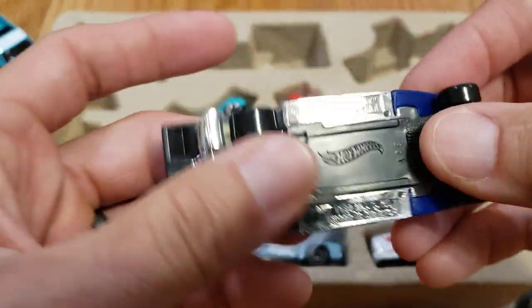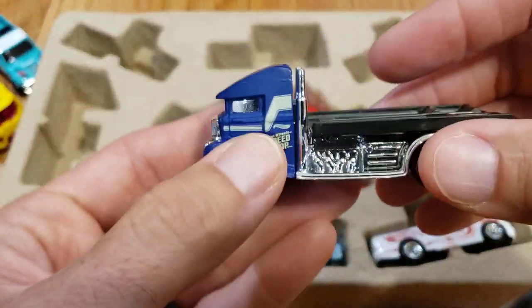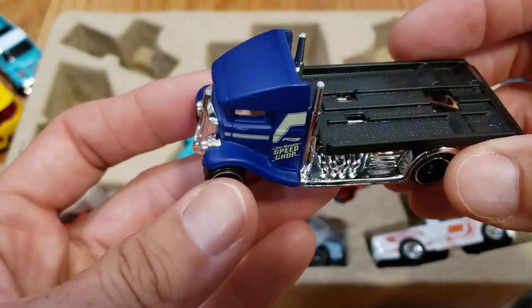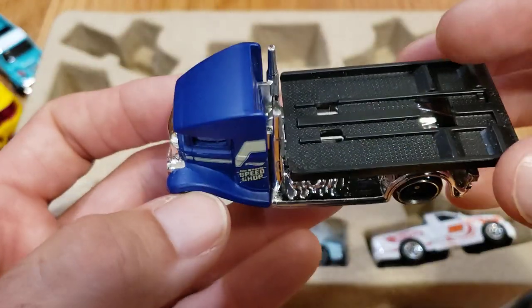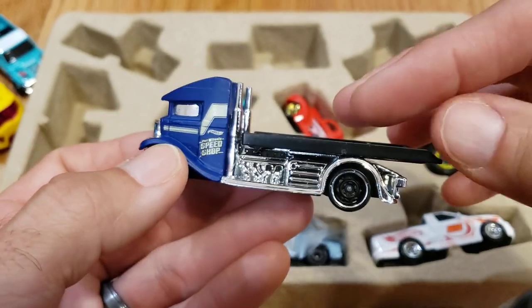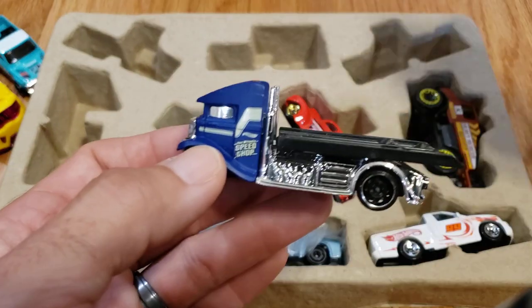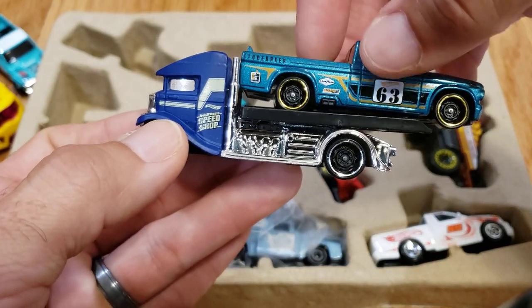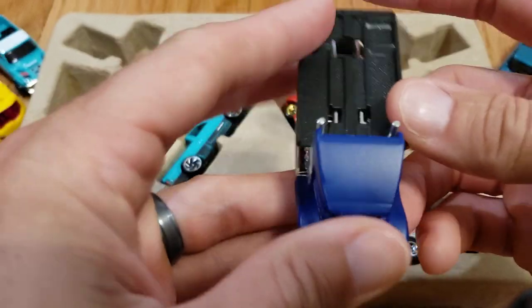I always get this one mixed up with the Highway Hauler, but this is the Fast Bed Hauler — also available in carded form, so it's not a multi-pack exclusive. If you have the Mad Props or one of the smaller castings, they will actually fit on the bed, but unfortunately a regular size casting will not — they're a little too long. Either way, really cool looking little truck.